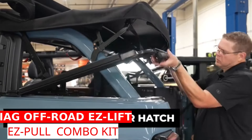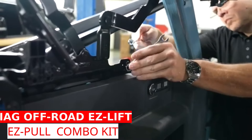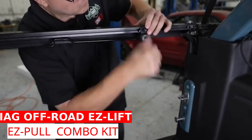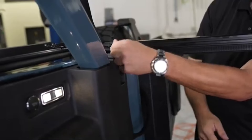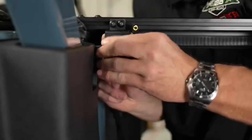If you're a fan of the Ford Bronco, you might have noticed one drawback: the soft top can be a bit tricky to handle. While closing it is fairly easy, lifting it can be a hassle, especially if you're carrying groceries. That's where IAG Offroad comes in with two solutions: EasyPull and EasyLift.